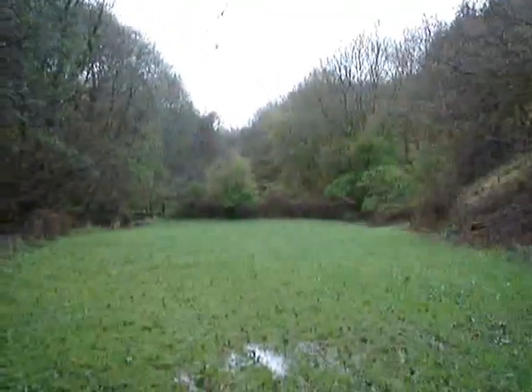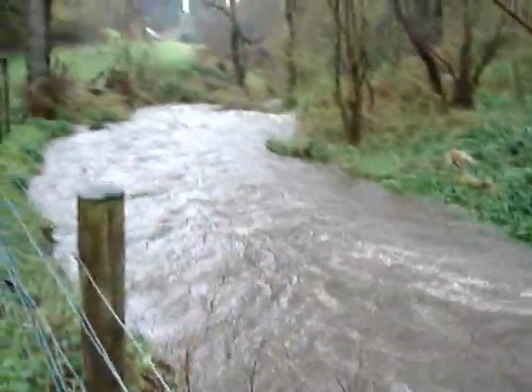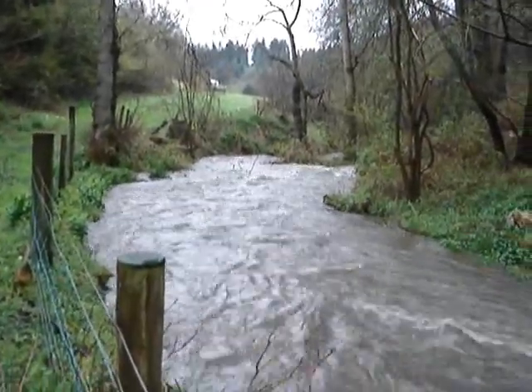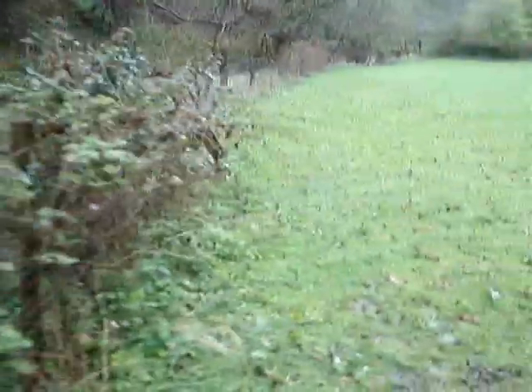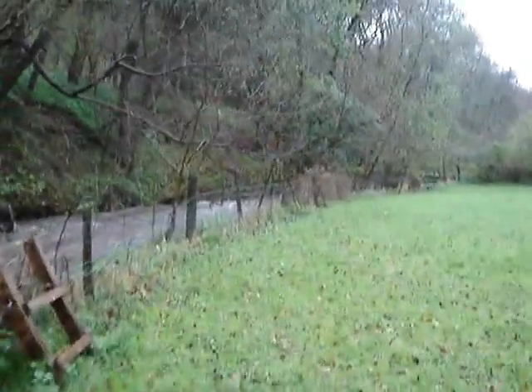Here I am in the bottom field. There's no leaves yet, and it's underwater. And all that green over there is wild garlic. With wild garlic, you eat the leaves.